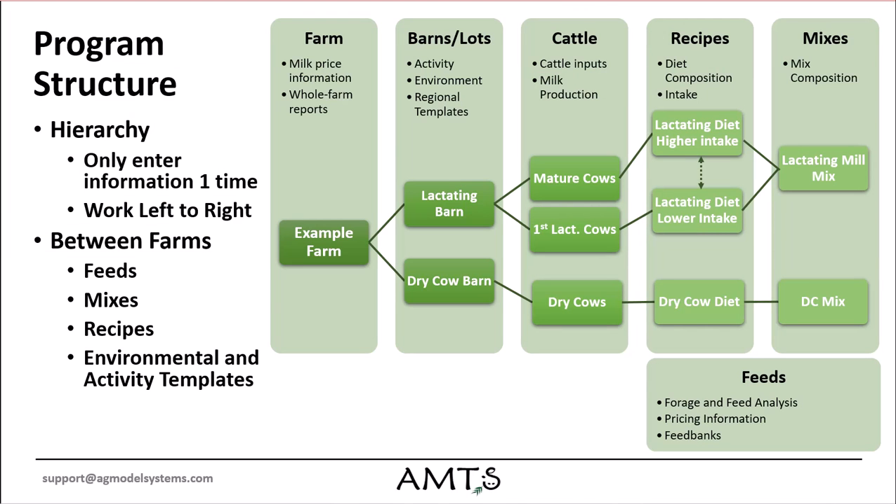A program hierarchy moving from general to specific helps reduce repetitive input requirements. Feeds, mixes, and recipes can be shared between farms and between users with the use of feed banks. User-created environmental and activity templates are applicable program-wide.